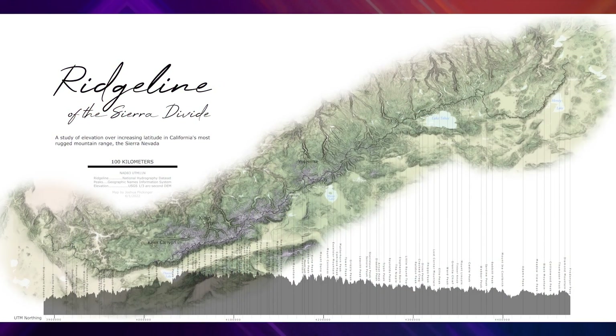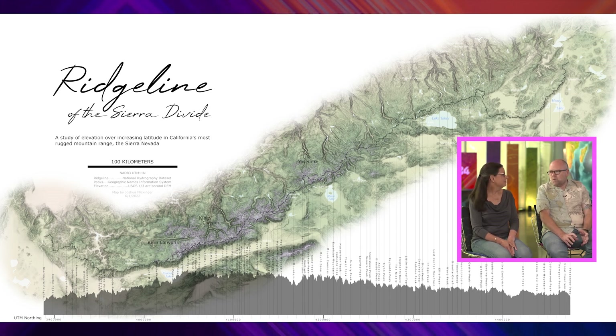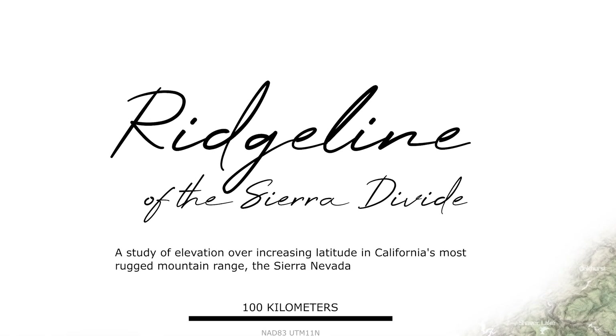The first map is Ridgeline of the Sierra Divide by Joshua Flickinger. It's pretty cool, a really nice looking map — striking right off the bat. It looks like the Very Hungry Caterpillar to start with. His layout and composition is fantastic. There's a lot of white space; doesn't really need a border. And I like some of the really small little elements, like the typeface he's used for the Ridgeline, for the title.